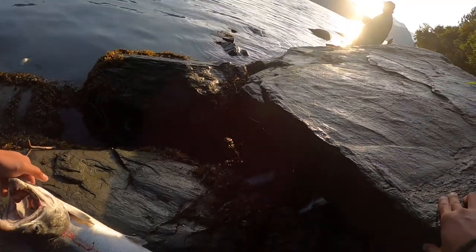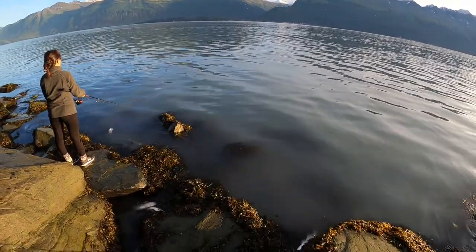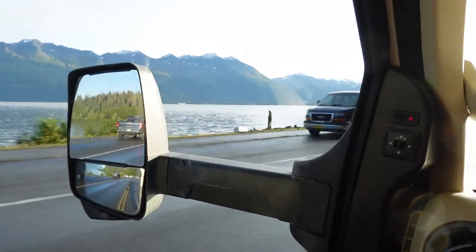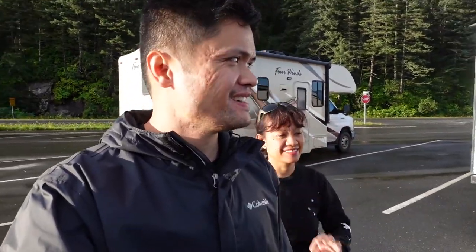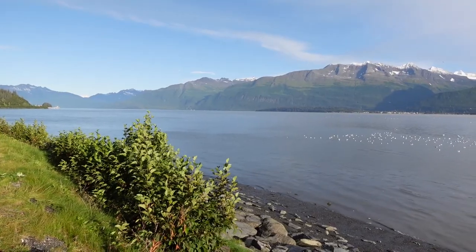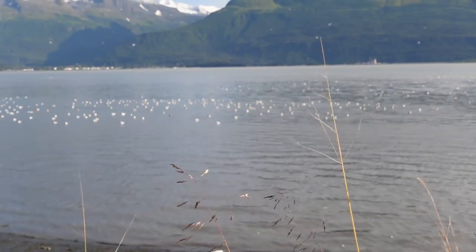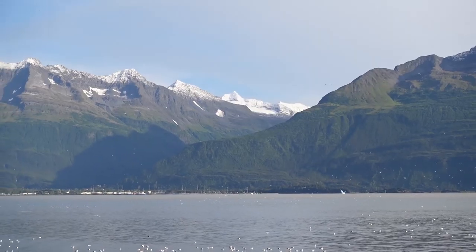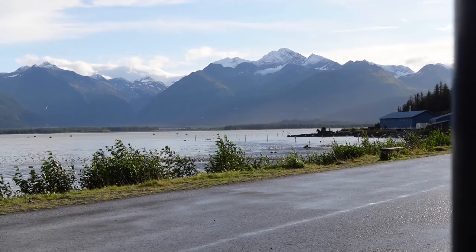Oh nice. I don't know if you guys can see this from the GoPro, but the scenery here in Valdez, Alaska is definitely hard to beat. We are here by the hatchery — that's the hatchery right there. Just look at this nice view around us. We're definitely going to be missing this place for the second time. Time to go grab our fish.